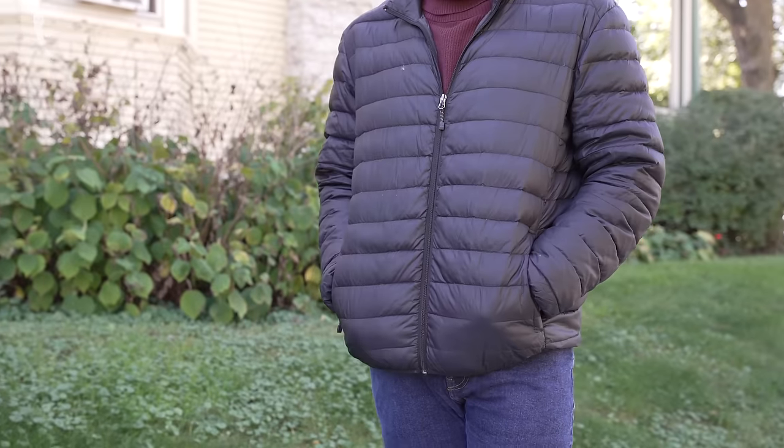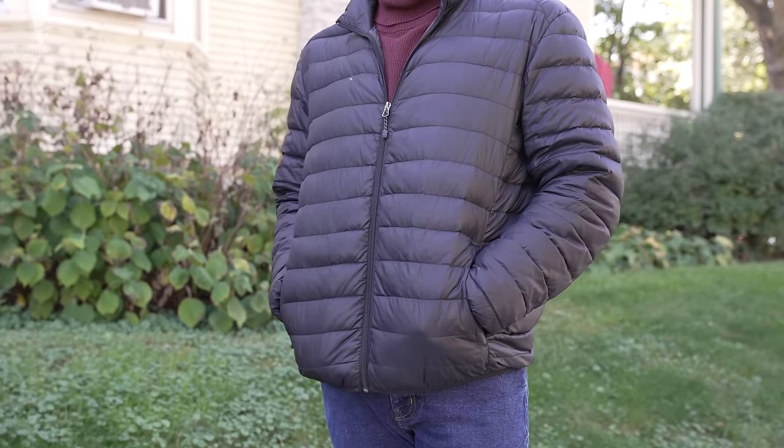Welcome back to the Gentleman's Gazette. In today's video, we'll be taking a look at the puffer jacket to work out whether it's a timeless garment or just a trend.